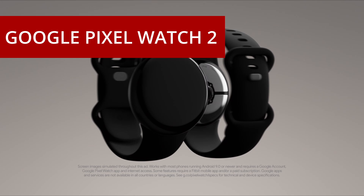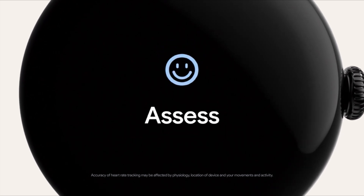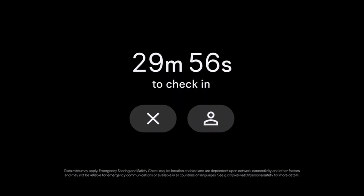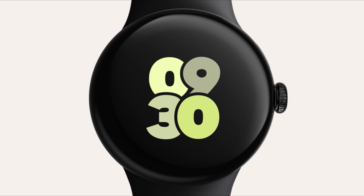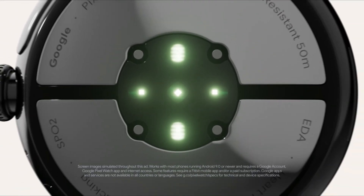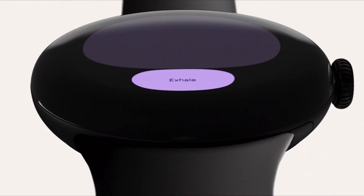At number 3: the Google Pixel Watch 2. The Google Pixel Watch 2 has been a highly anticipated addition to the smartwatch market, and it's safe to say that it doesn't disappoint. As a proud owner of this remarkable timepiece, I'm excited to share my thoughts on what sets it apart. The design is sleek and sophisticated, boasting a premium look and feel thanks to high-quality materials and impeccable craftsmanship. The circular AMOLED display is vibrant and sharp, making it a pleasure to interact with. The watch feels comfortable on the wrist, and the variety of available straps ensures it can suit any style.